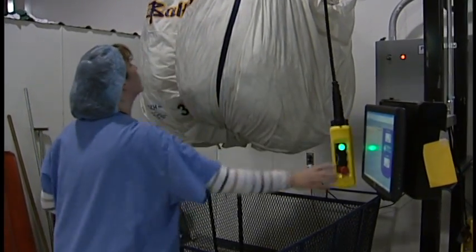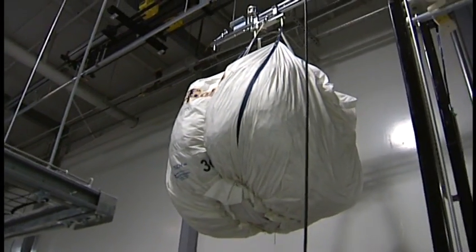Everything is automated — the washing and the extracting and the drying and all that. It's really kind of brought our company up a level to be able to compete with some of our competitors.